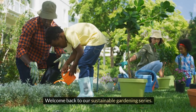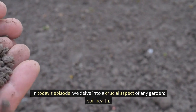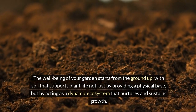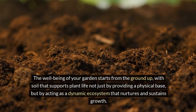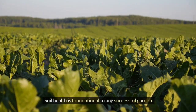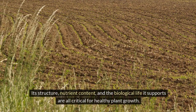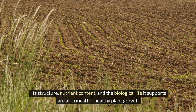Welcome back to our Sustainable Gardening Series. In today's episode, we delve into a crucial aspect of any garden: soil health. The well-being of your garden starts from the ground up, with soil that supports plant life not just by providing a physical base, but by acting as a dynamic ecosystem that nurtures and sustains growth. Soil health is foundational to any successful garden. Its structure, nutrient content, and the biological life it supports are all critical for healthy plant growth.